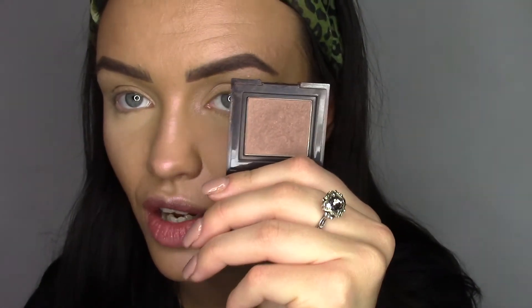This is an eyeshadow from Laura Mercier — literally my all-time favorite natural eyeshadow. It's called Cognac. Look at that.